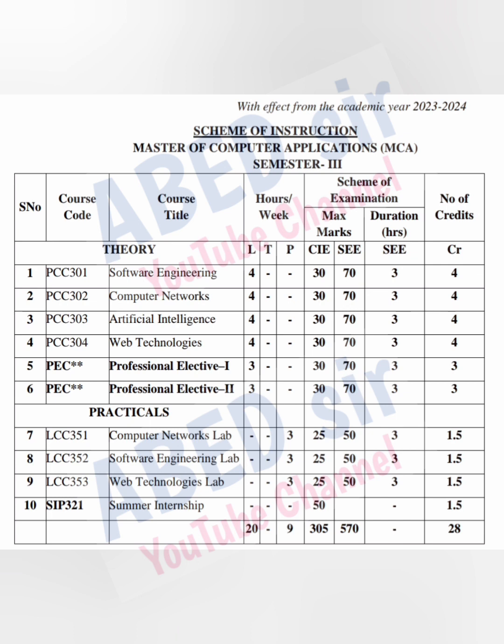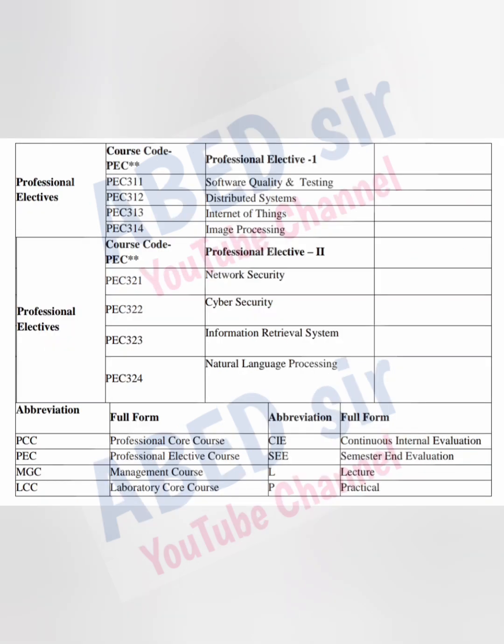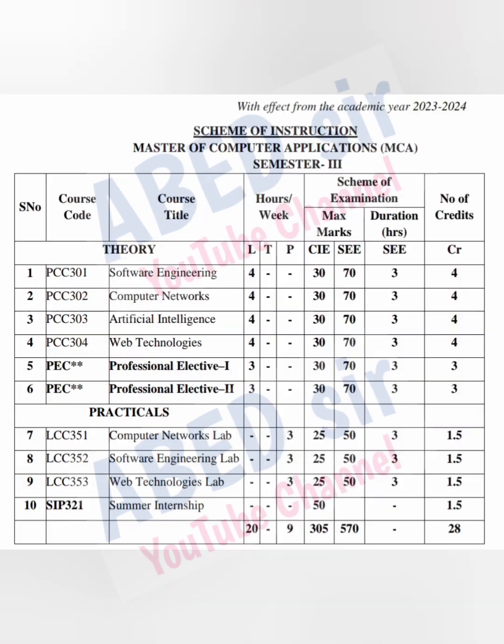Next, you have 2 elective subjects. In each elective subject, there are 4 choices. Out of these 4 subjects, you can select any one as an elective. This elective subject has 3 classes per week and 3 credits. Once you pass this subject, you will get these credits. Total marks for each elective subject is 100 — 30 marks for Internal Exam and 70 marks for Semester Exam. Semester Exam duration is 3 hours and passing mark for each subject is 40 out of 100.